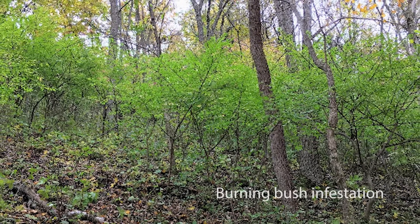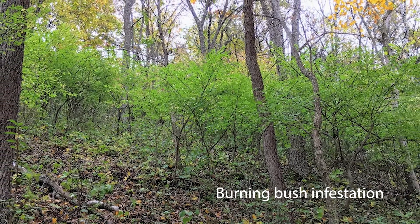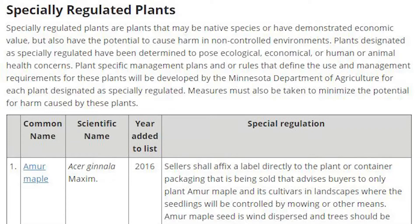Like buckthorn, it can spread easily and escape yards and gardens and threaten our native plants. In the fall of 2020, this plant was added to the state's noxious weed list as a specially regulated plant.